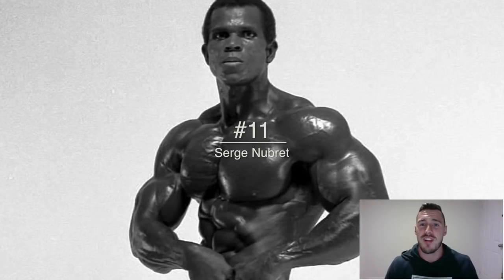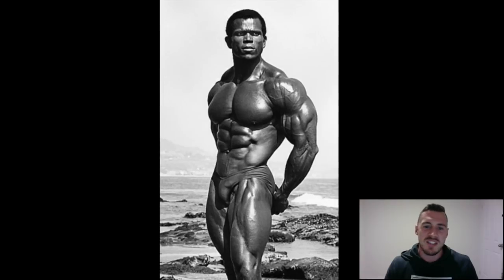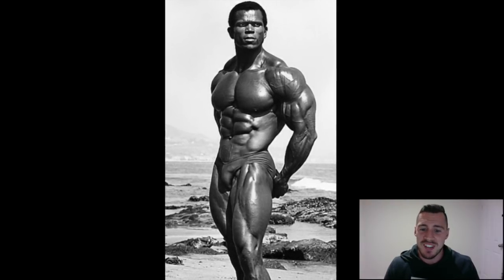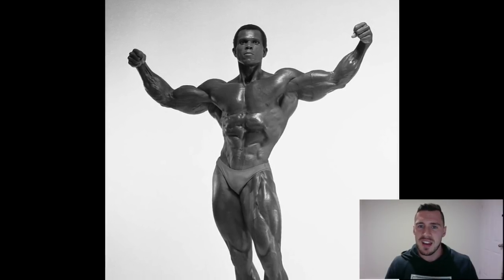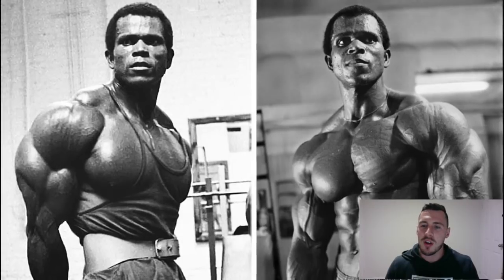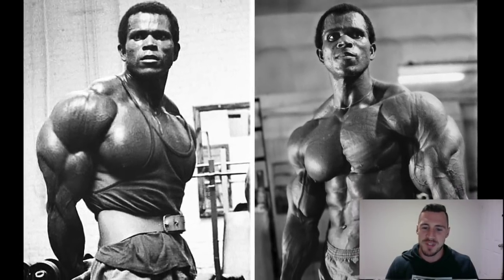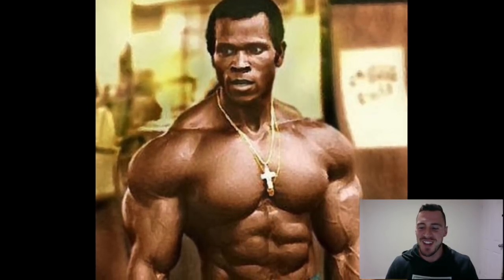Coming in at number 11, at the top of this part of the list, Serge Nubret. He trained for hours on end — all about crazy volume — and competed back in the days of Arnold Schwarzenegger. He had a tremendous physique with a very different shape to what most had. You can call it aesthetic or not; maybe some won't like the shape of his abs, but his physique is great. Not the biggest legs, which is why he didn't place higher, but in some shots this guy personifies aesthetic. You simply cannot deny him a top 20 finish.